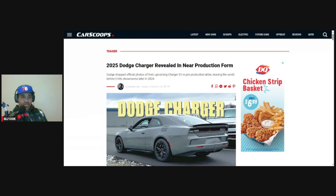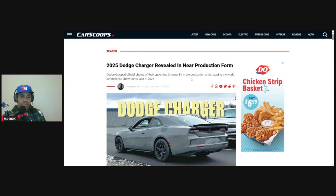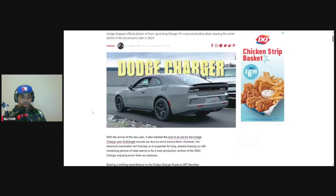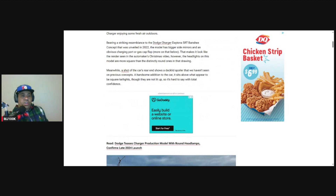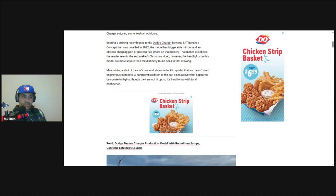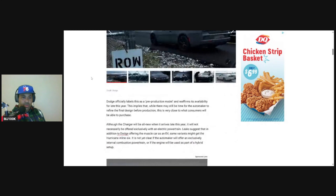Let's look at this article from carscoops. Dodge officially dropped photos of their upcoming Charger EV in pre-production attire, teasing the world before it hits showrooms later this year. It's looking pretty good from the back — got a big gap here but that'll be fixed obviously. It bears a striking resemblance to the Dodge Charger Daytona SRT Banshee concept revealed in 2022, but has bigger side mirrors and an obvious charging port flap. The headlights on this model are more square than the distinctly round ones in that drawing, and it's got a spoiler on it.